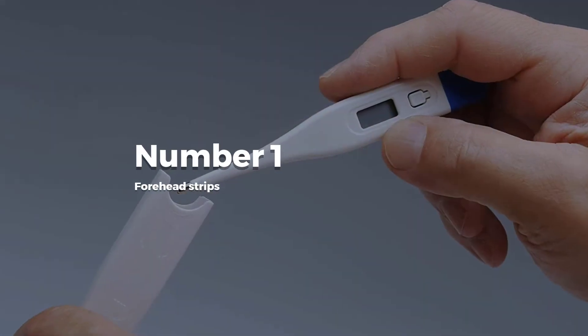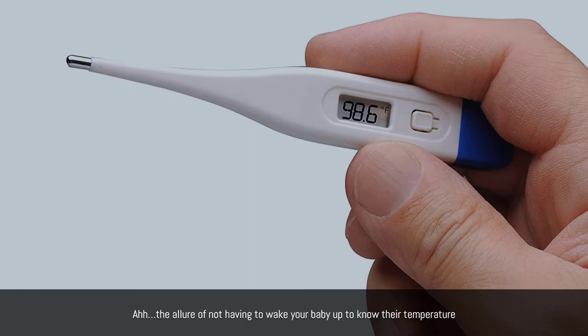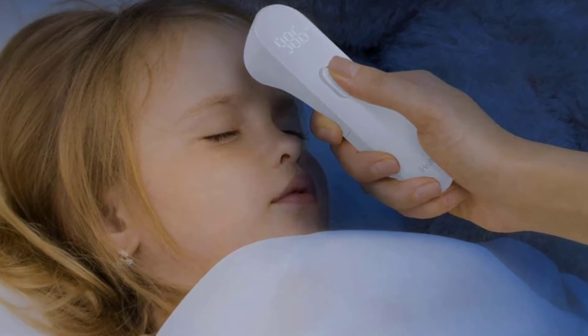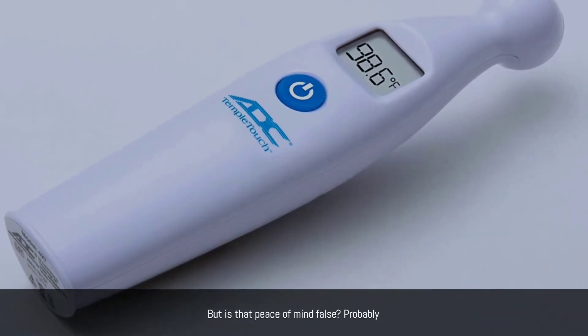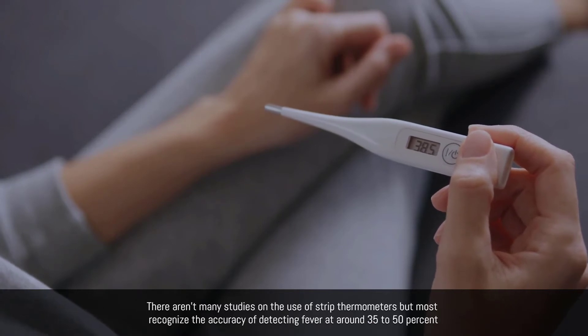Number one: forehead strips. The allure of not having to wake your baby up to know their temperature sounds nice, and it might offer some peace of mind — but is that peace of mind false? Probably. There aren't many studies on the use of strip thermometers, but most recognize their accuracy of detecting fever at around